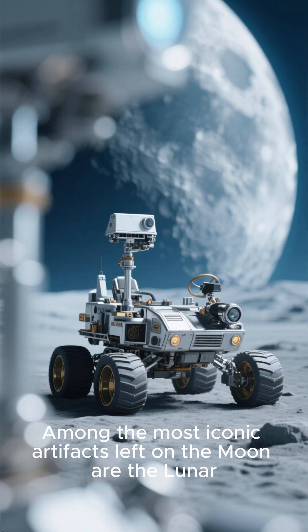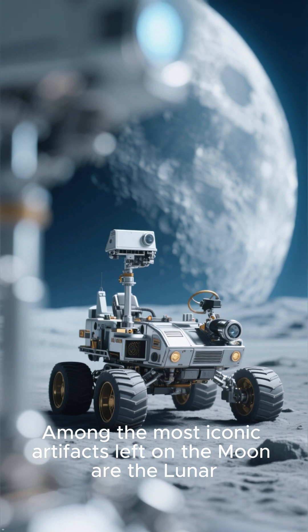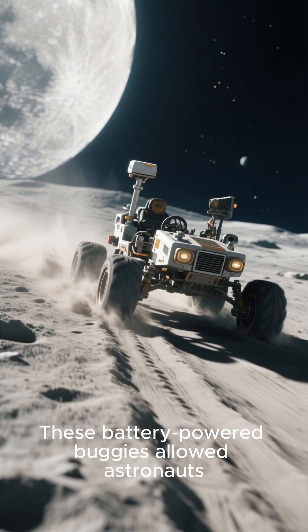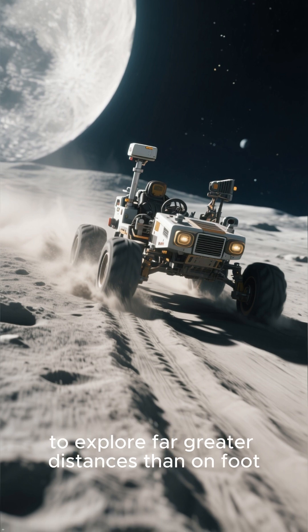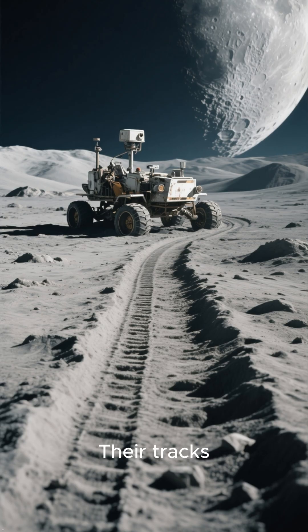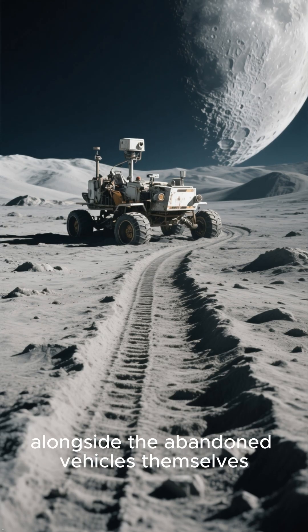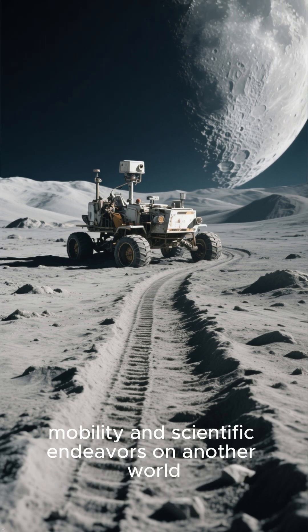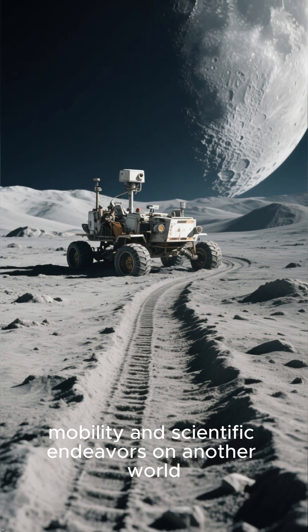Number 2: Apollo Lunar Roving Vehicles. Among the most iconic artifacts left on the moon are the lunar roving vehicles, or rovers. These battery-powered buggies allowed astronauts to explore far greater distances than on foot. Their tracks, alongside the abandoned vehicles themselves, are a powerful archaeological record of humanity's expanding mobility and scientific endeavors on another world.